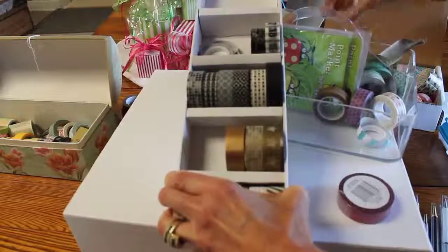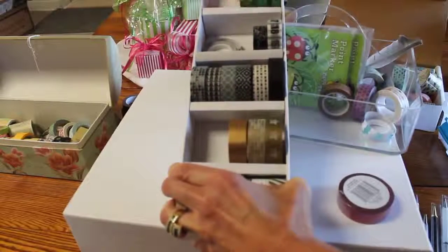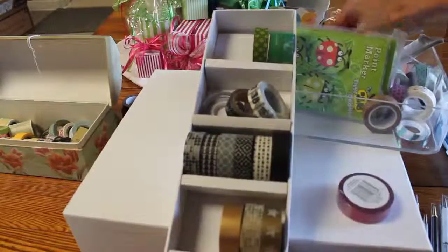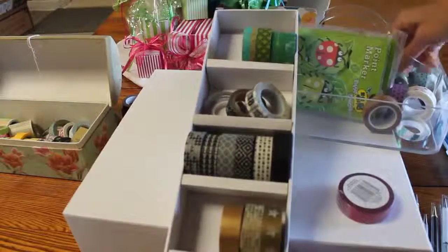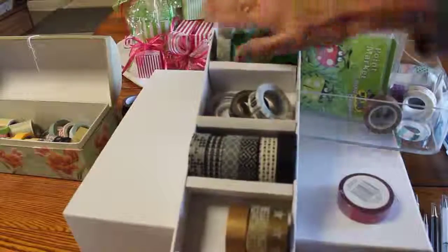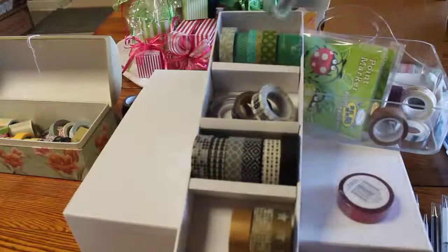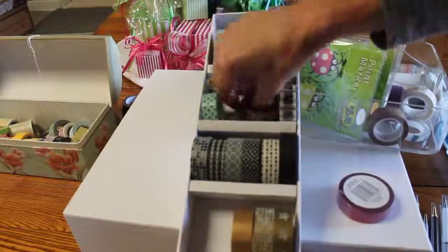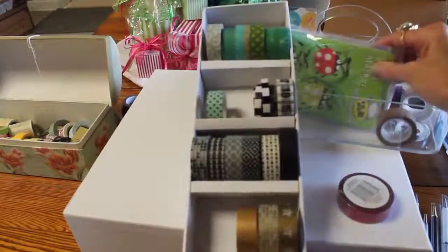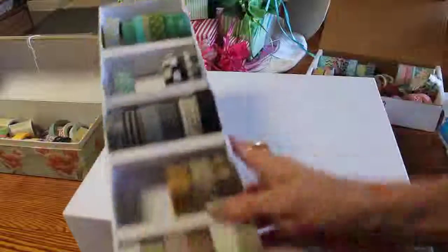I have one drawer left. What do I have that I don't have tons of? I have quite a few greens actually. I don't normally use Christmas green other than for Christmas things, so I do mint greens. Let me put those right there — okay, we're good with that drawer.